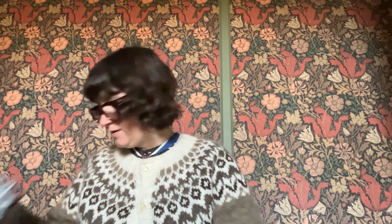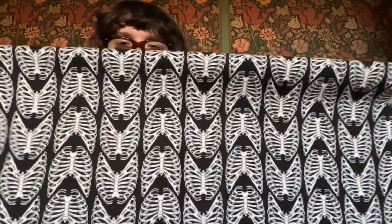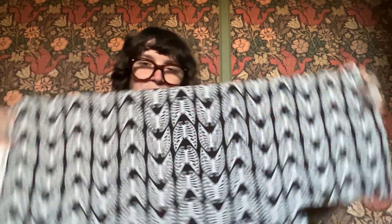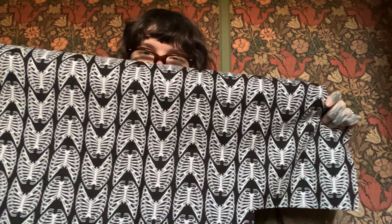And then what would Halloween be without some skeletons? So this one is Rib Bones — just a fun, graphic, directional print that gives you some stripes. You can fussy cut those and make some nice stars out of them. You can have fun with this one as well.